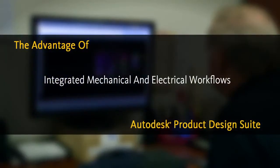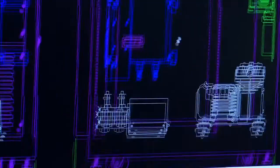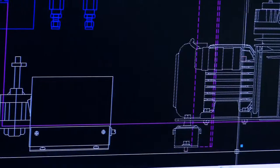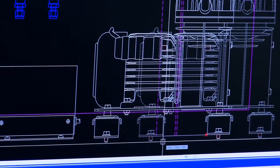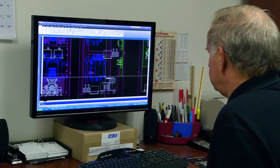I use AutoCAD Electrical to design all of the electricals for our custom integrated systems. Because we've been in business for so long, I have a huge library of legacy projects, and it's very easy to cut and paste from a previous project into a new project and share the same data. That's very valuable — it saves a lot of time.